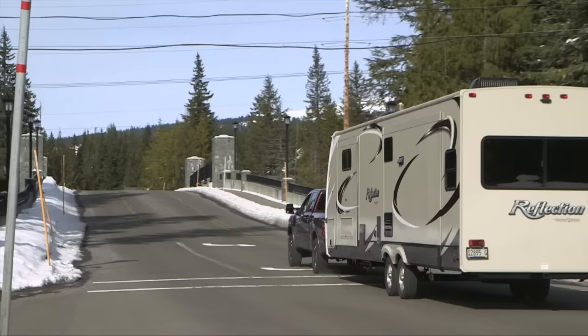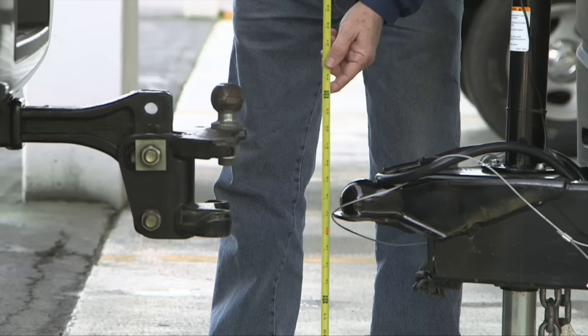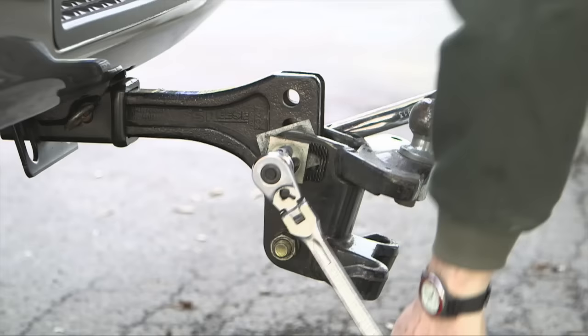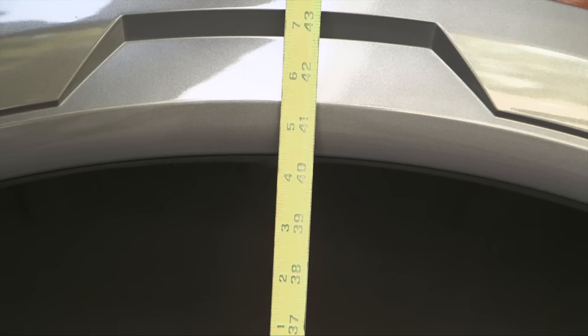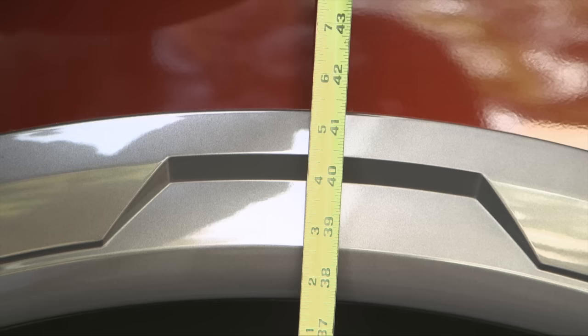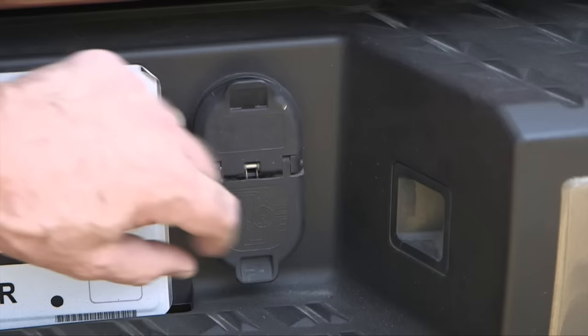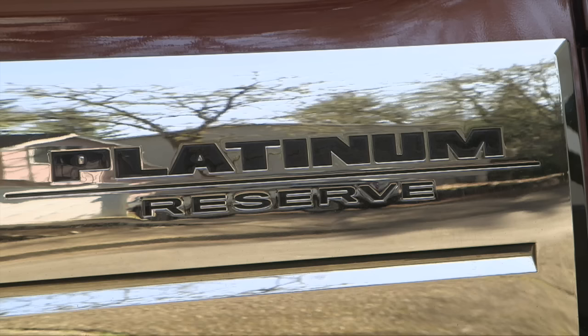We picked up our Reflection trailer at B Young RV in Milwaukee, Oregon. The technician helped us make the proper hitch head height adjustment required for a suitable towing setup. Our Titan XD aft end was compressed about 3 inches by the trailer's 1,460-pound hitch dead weight, which underscored the need to use a weight-distributing hitch. The Titan XD also includes an automatic trailer taillight check, so one person can do the job alone.